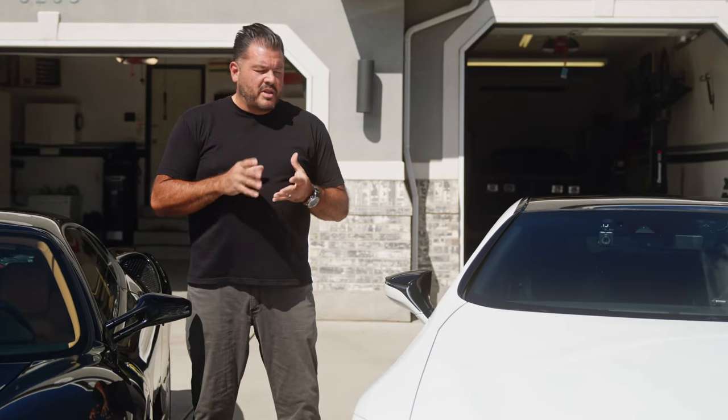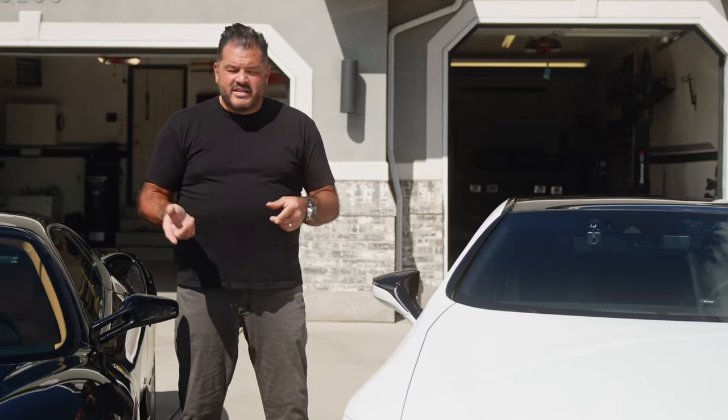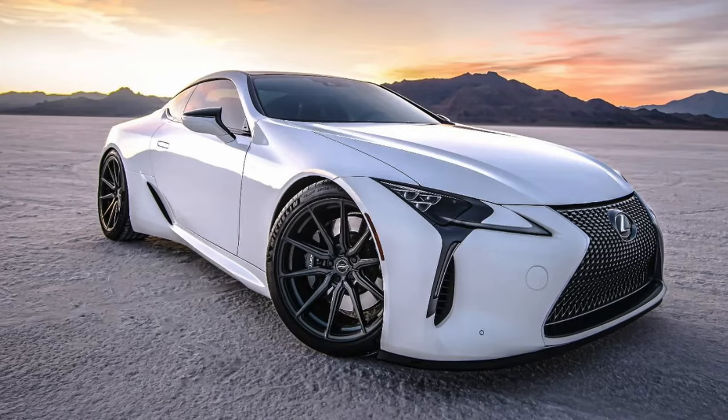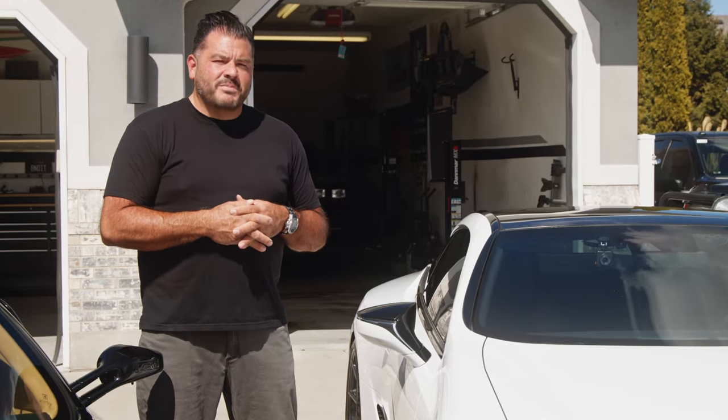Lexus built a specific plant in Motomachi, Japan, where they made those LFAs, and then they designed and made these LC500s. I think it'll probably stay in the garage for quite some time.